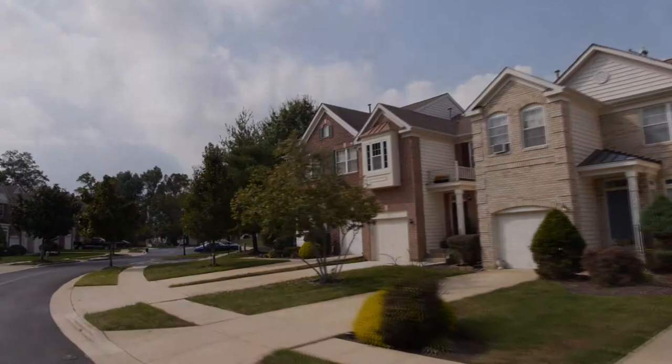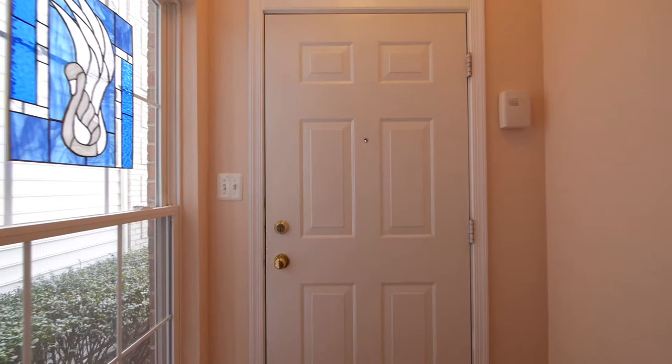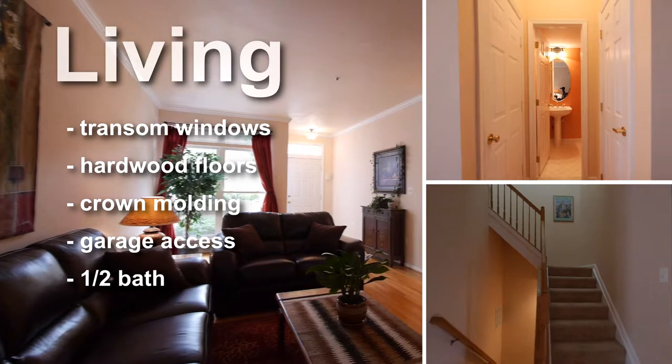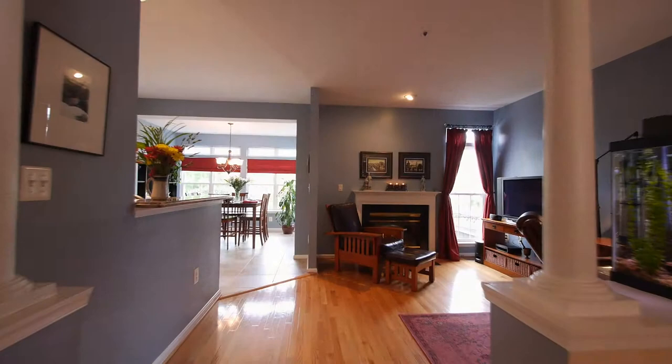Located in the beautiful community of Woodmore in Bowie, Maryland, 1942 Woodshade Court is a spacious townhome with three levels of living space. We enter into this charming home's foyer that is floored with oak hardwood that flows into the adjoining living room. In addition to the formal living room, this large open space has a half bath, stairway to the upper and lower levels, and entrance to the attached garage.